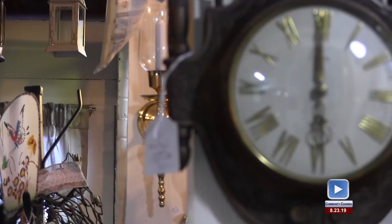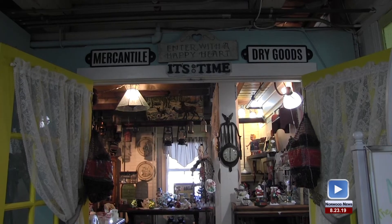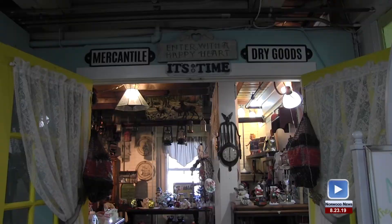This week, we bring you a story from NHS students about a really cool vintage market here in Norwood. In a hotspot for old antiques, It's Time in Norwood is the place to find vintage collectibles. Owner Jacqueline Spada says she's got some old but interesting items.